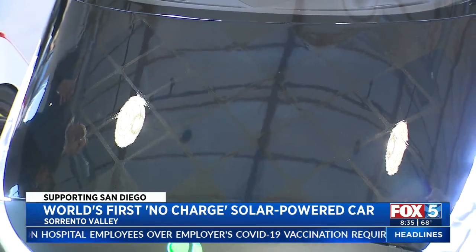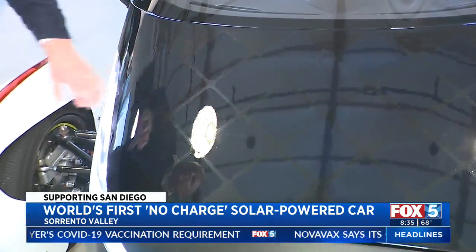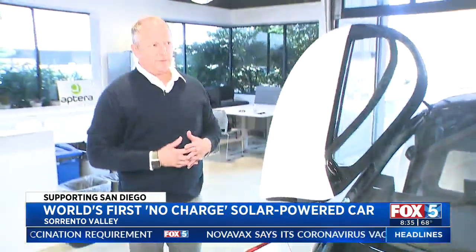Unlike solar panels on your house — big, flat panels — these cells are actually made in the composite structure, and they're flexible in both directions. As part of the vehicle structure, they tie into a system that charges the vehicle up to about 40 miles per day, depending upon where you live.